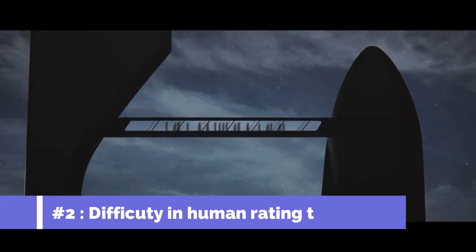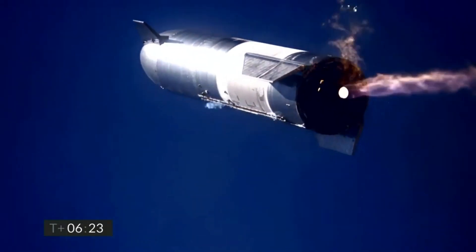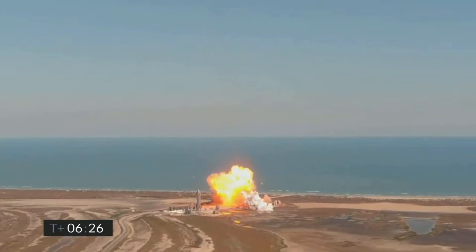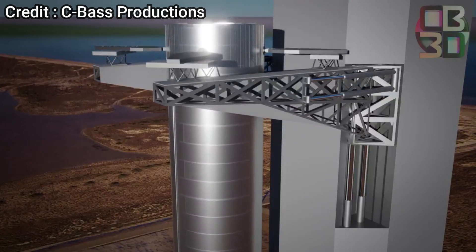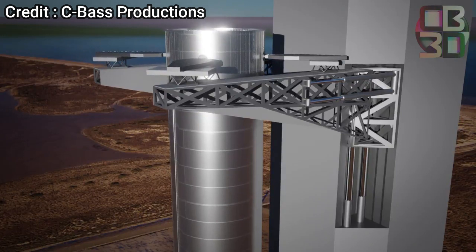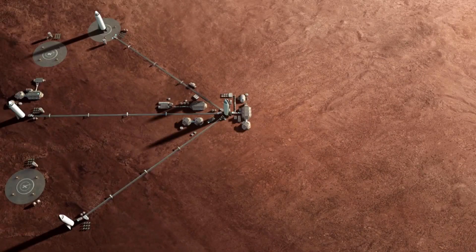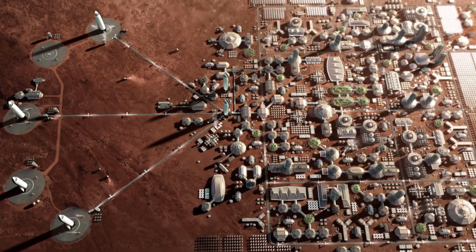Another disadvantage of catching Starship will be the difficulties in human-rating the whole system. The current landing maneuver for Starship is already quite unconventional and there are some concerns about its safety. On top of this, if SpaceX catches the Starship, the probability of failure might grow even further. Additionally, we don't know which part will be used for catching the Starship. For example, the Super Heavy booster will have grid fins which are strong enough to withstand its weight, but there doesn't seem to be such a part for Starship as of now. With Starship's primary mission to enable human missions to the Moon and Mars, making sure it's safe for humans will be integral, and getting rid of the landing legs altogether doesn't seem to solve the problem.